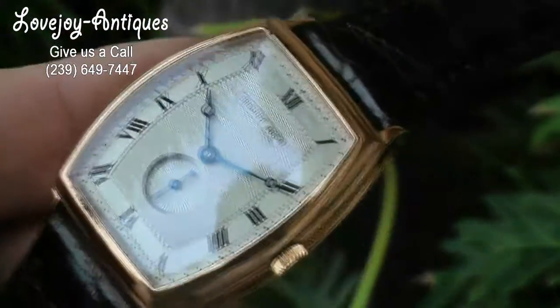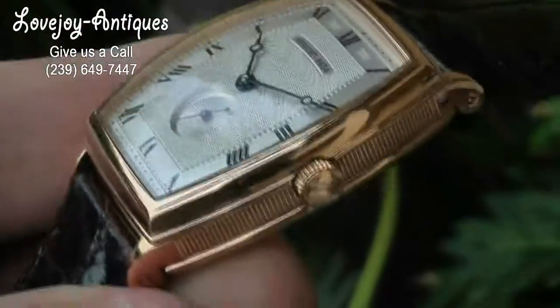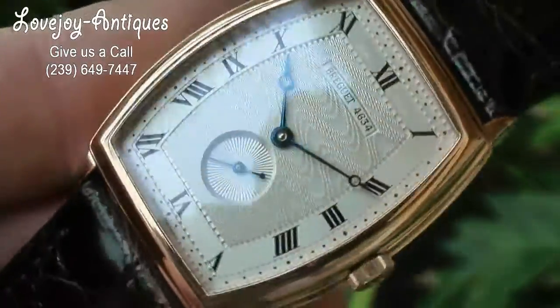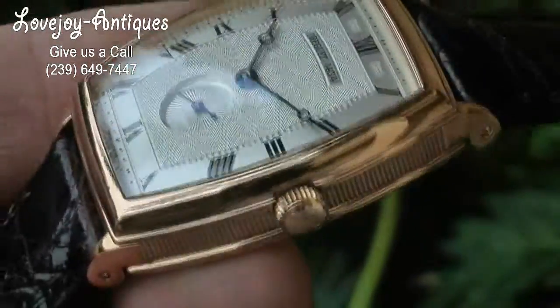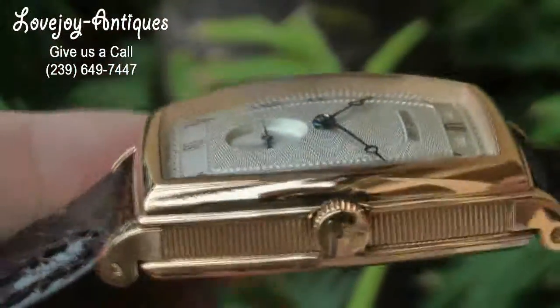How are you doing everyone? This is Mike for Lovejoy Antiques taking a look at a very special watch. It is the Breguet 18 carat solid rose gold heritage. As you can see, it is in immaculate condition.